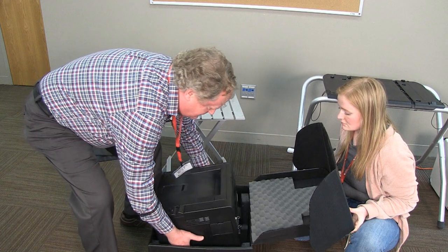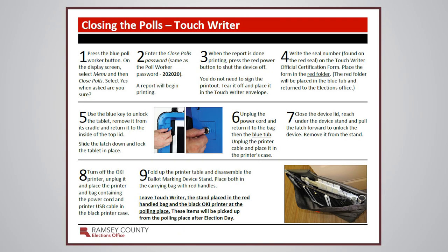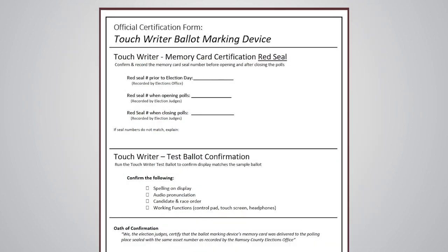Two judges should close the ballot marking device. Follow the specific closing instructions found in the red folder and complete the official certification form, Ballot Marking Device.